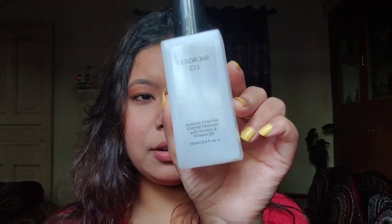First up, this is a Nykaa box. I bought this Color Bar nail paint remover — this is actually my third bottle and I really love it. It's a very good nail remover. This retails for 100 or 110 rupees and I got it on sale for 95 rupees. I really like it because it does not make my nails dry and brittle.